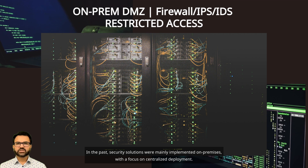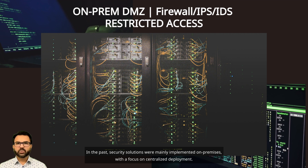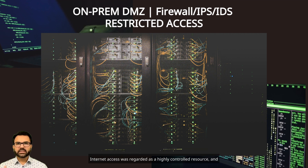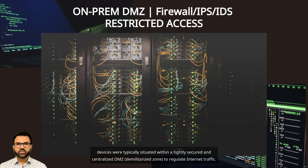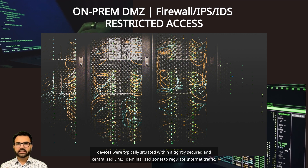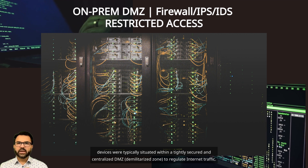In the past, security solutions were mainly implemented on-premises, with a focus on centralized deployment. Internet access was regarded as a highly controlled resource, and devices were typically situated within a tightly secured and centralized DMZ — demilitarized zone — to regulate internet traffic.